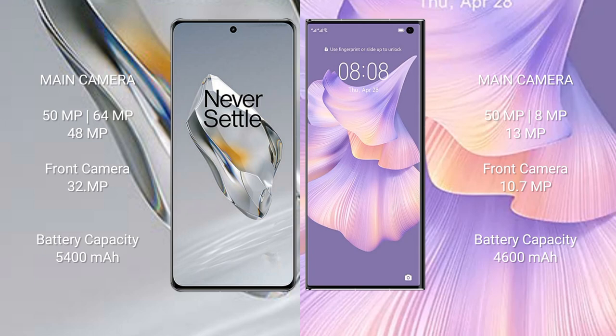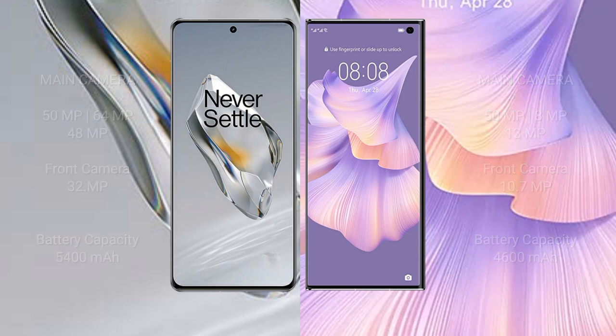Huawei Mate XS2 has a 10.7MP front camera. OnePlus 12 packs a 5,400mAh battery with 100W fast charging support. Huawei Mate XS2 has a 4,600mAh battery with 66W fast charging support.